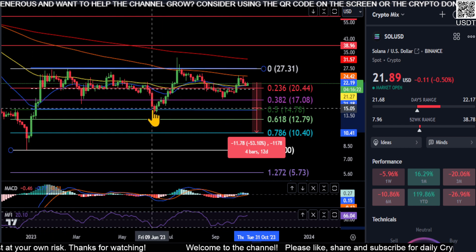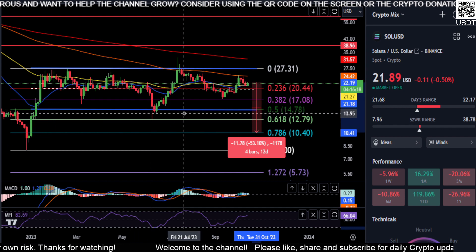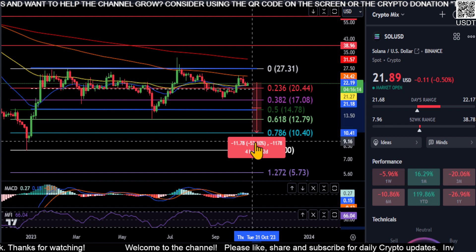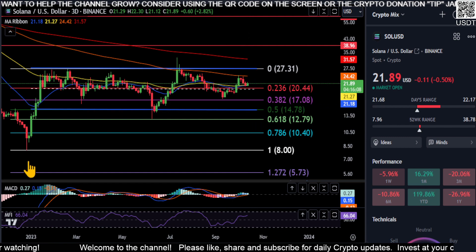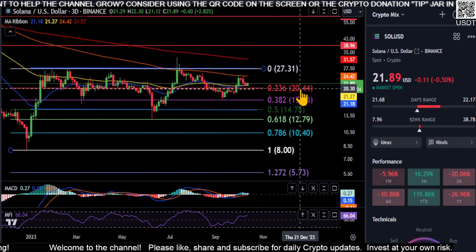The price already came down to the 0.5, wicked down to the 618, and filled that gap. So there is a possibility you're going to come down and fill the gap again. As long as you stay in this range and stay above that 0.5 from that low to that high, there's a chance to go sideways.